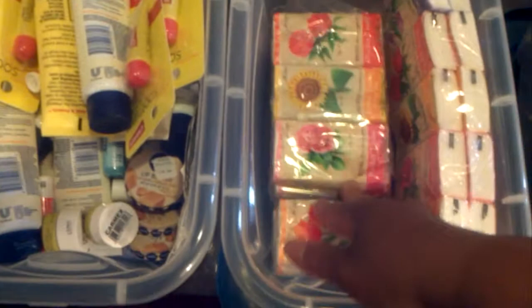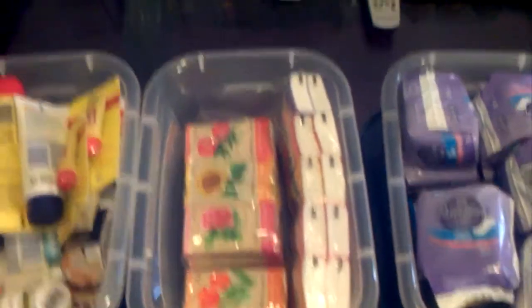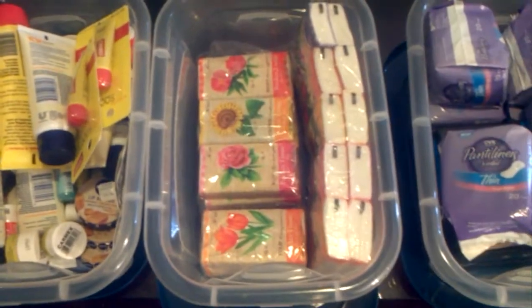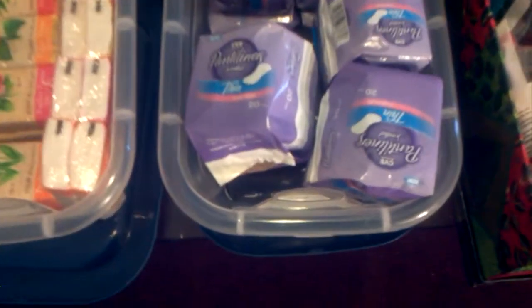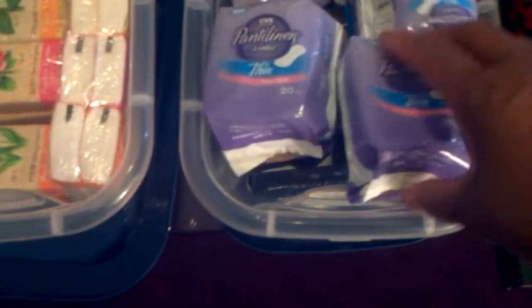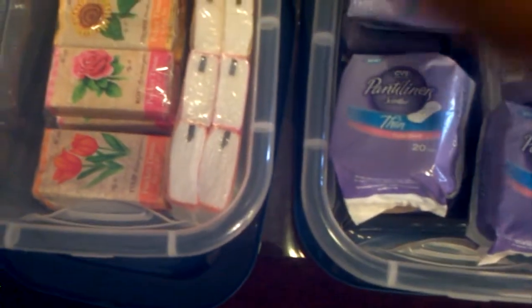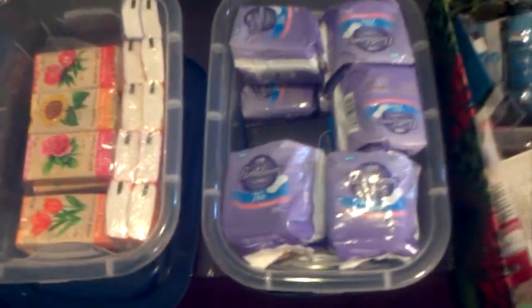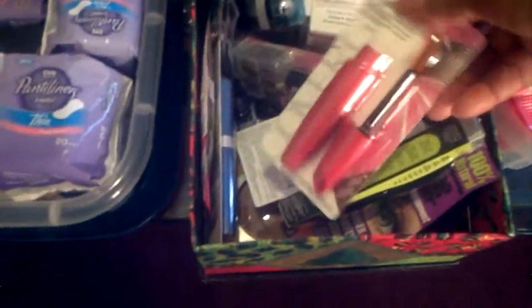In this basket here I have napkins — these are the little napkin packs that you put in their bags for them. It was filled up but they've been using it over the winter. And in this bag I have the panty liners, just full of panty liners. I use those — they're good. Just put them down in your panties to keep them nice and fresh.